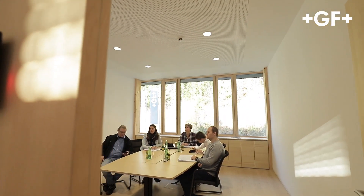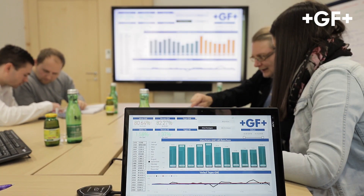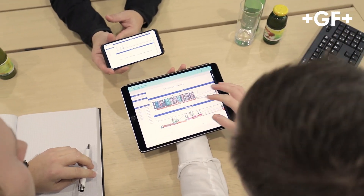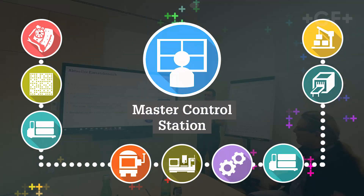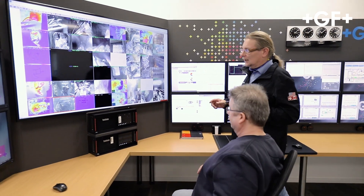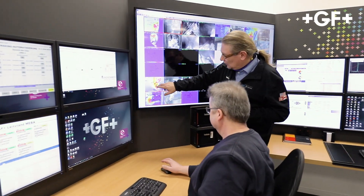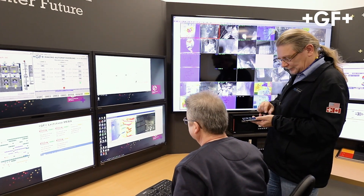From all relevant key performance indicators up to the process data, the evaluation and visualization is performed in a business intelligence application. Trainings take place on a regular basis to ensure the transparency of the processes. At the master control station, data from the whole production process is collected and rated. It is crucial for monitoring and ensuring process stability over the entire value chain of a product.